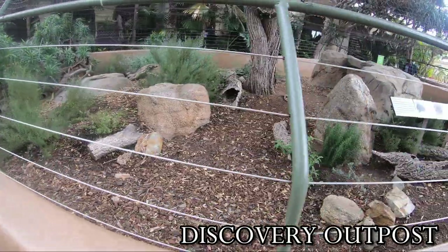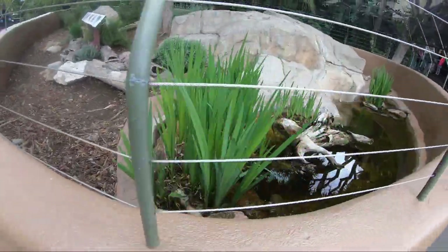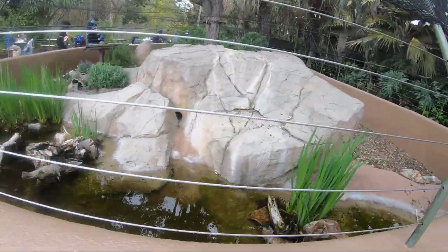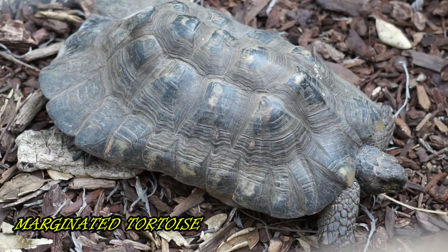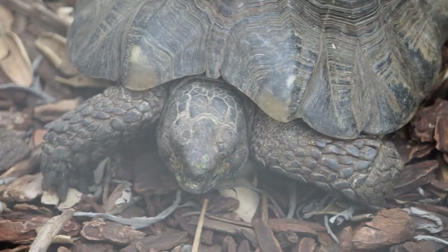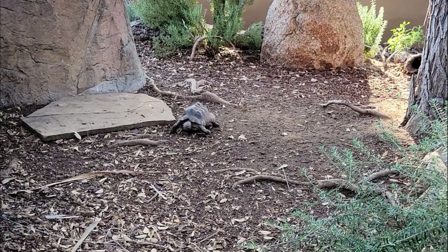On exiting the reptile house we come across two yards. On the right we find a habitat housing European pond turtles, marginated tortoises, scelotes, and the jeweled lacerta. Both male and female marginated tortoises have rear scutes that spread out like a fan to form a skirt, and these tortoises can be seen decorating fountains and frescoes of ancient Greek sculptures and paintings.